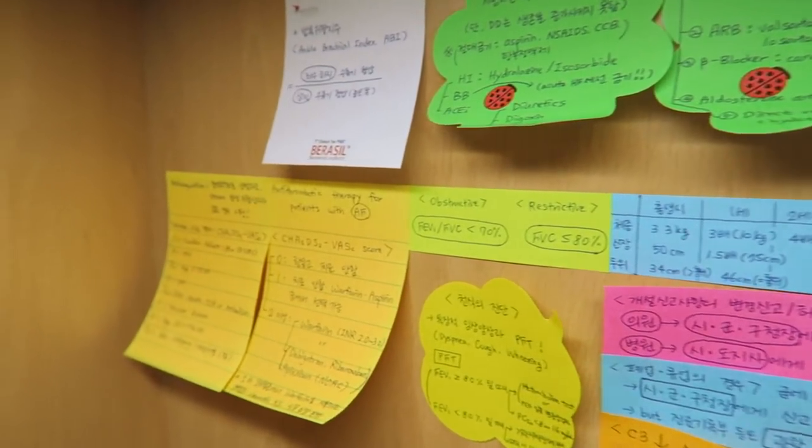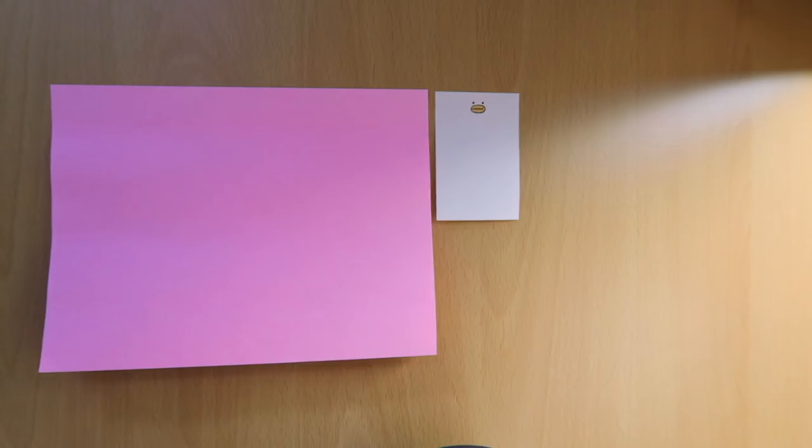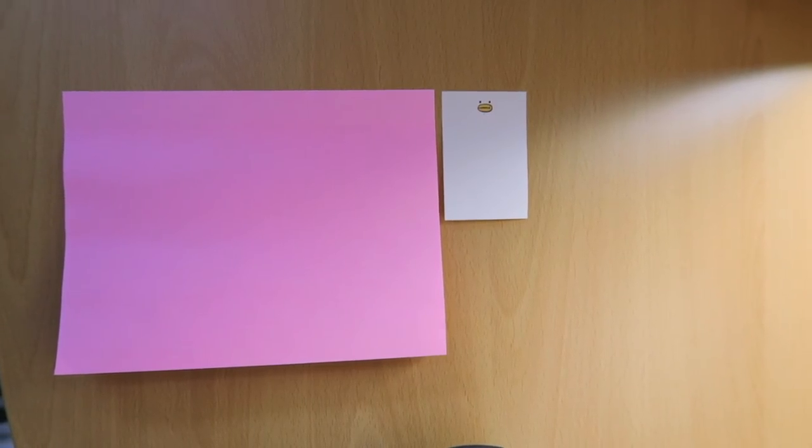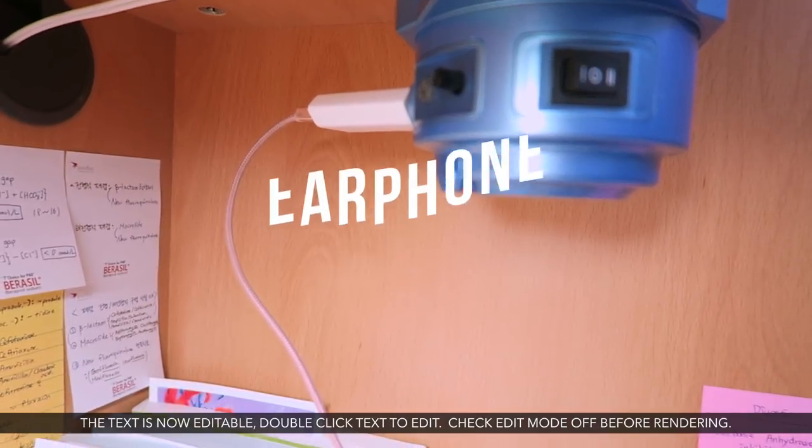Since this is my assigned seat until the KMLE test date, I can put whatever I want on my desk. Next is earphones and a phone charger. On our desks we have a spot where we can charge our phones or other devices.